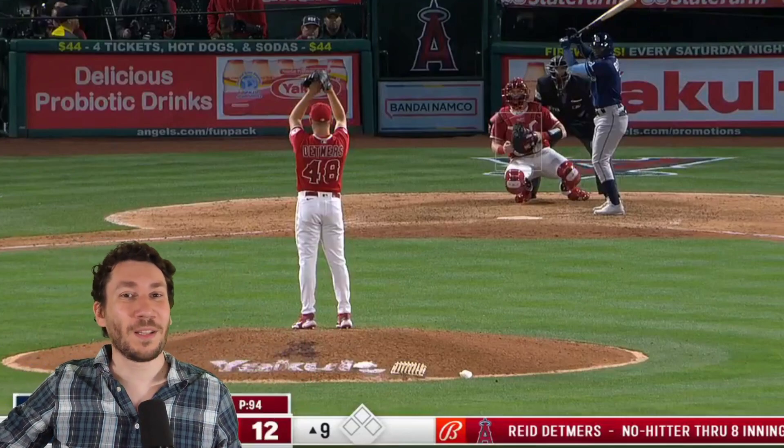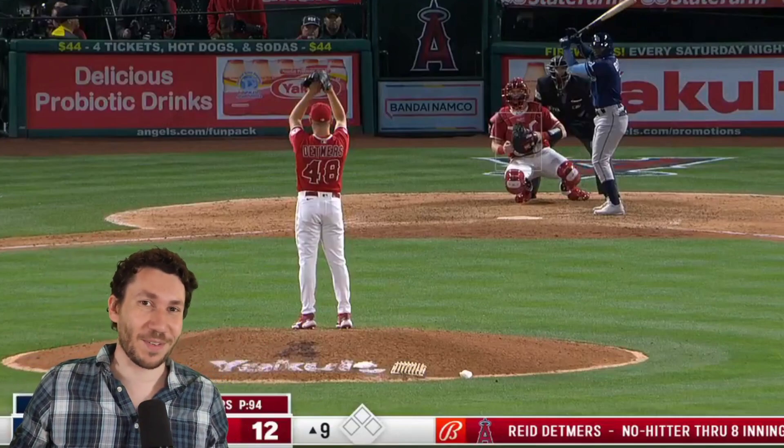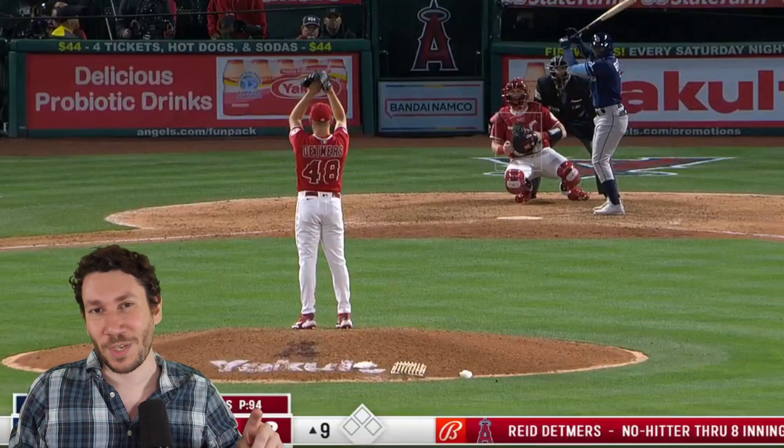Welcome to another pitch video breakdown. My name is Nick Pollock, former pitching coach, founder of Pitchless.com, where we have so many articles every single day about pitching — everything you need to know about baseball. Go check out Pitchless.com.